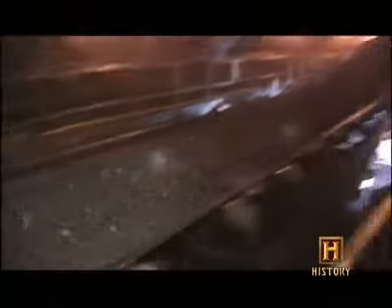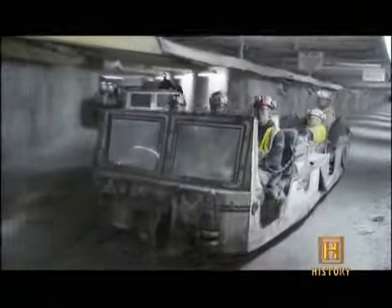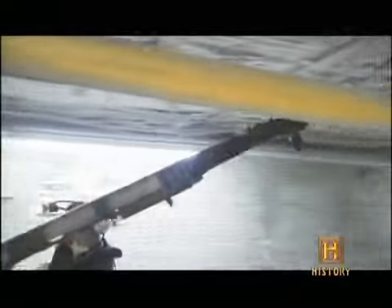Miners have been pulling coal out of the mine since 1984, and some of the original locomotives are still in operation. The fleet is powered by three different sources: external electrical, battery, and diesel.